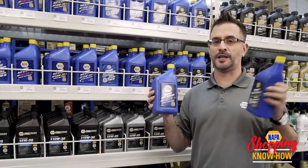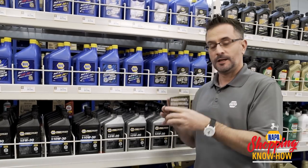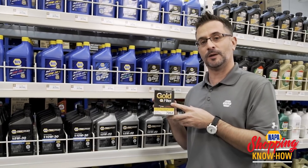But don't forget, there's one other thing you need. If you're going to go with a synthetic oil change, don't forget to get your Napa Gold filter to go along with it.